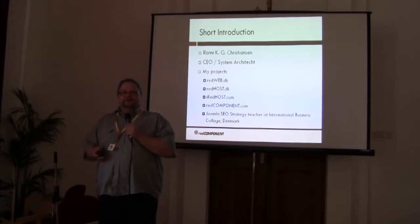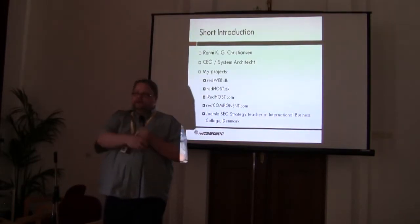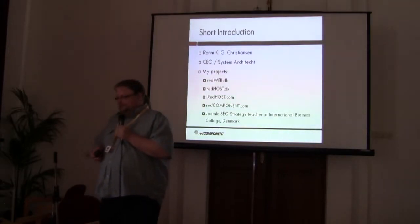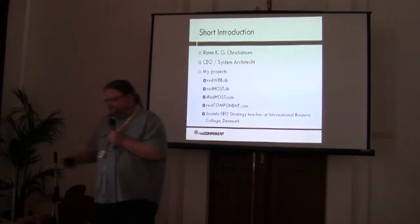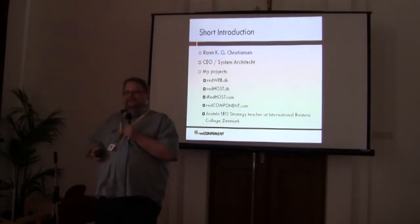I also teach Joomla SEO strategy four times a year at the International Business College in Denmark, and about 50% of the students are web agencies and advertising agencies — so I'm educating my own competitors. But every time we raise the bar and raise the quality of work done, it benefits all of us because the market grows. I did a lot of things over the years — the first MP3 store in Europe, the first e-commerce system in Denmark in 1998. I transitioned to open source with Mambo, moved from ASP and Visual Basic to PHP, and now we only run Debian servers.